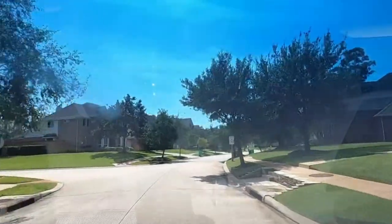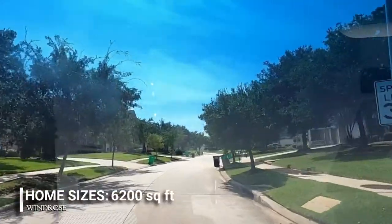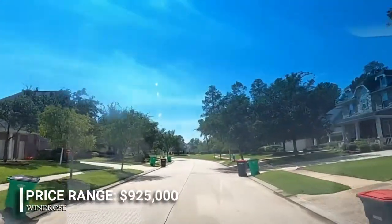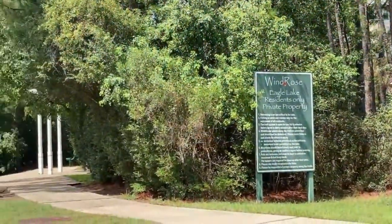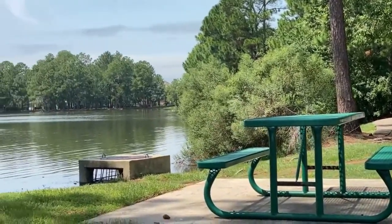These houses range from 1,750 to 6,200 square feet and are priced from $190,000 to $925,000. The HOA fee is over a thousand dollars annually.